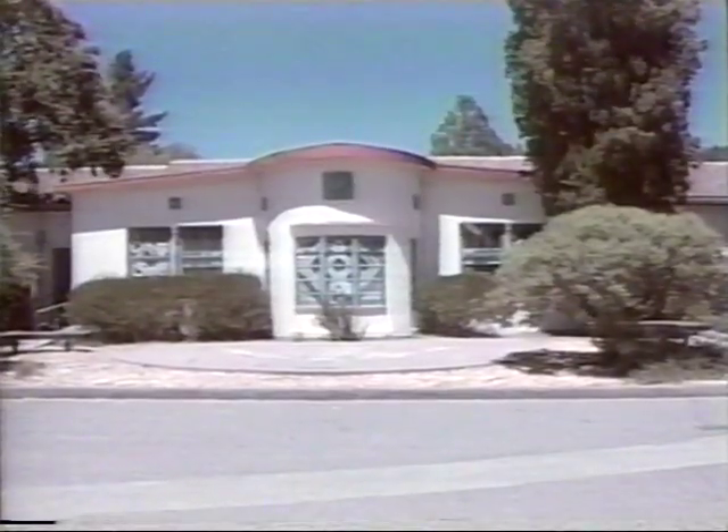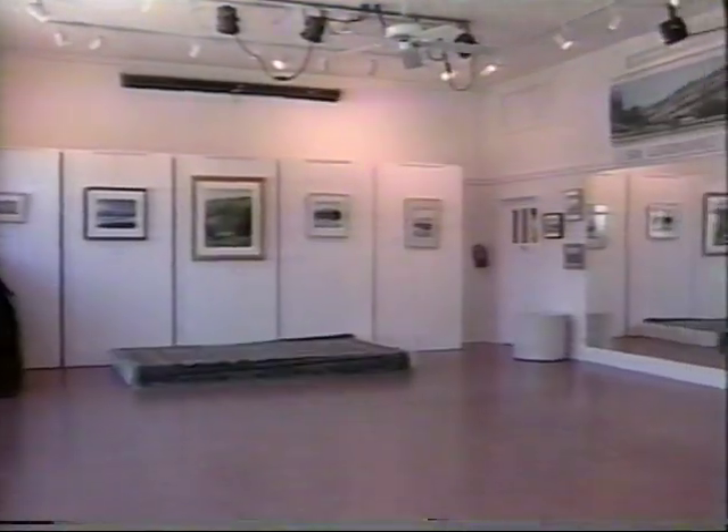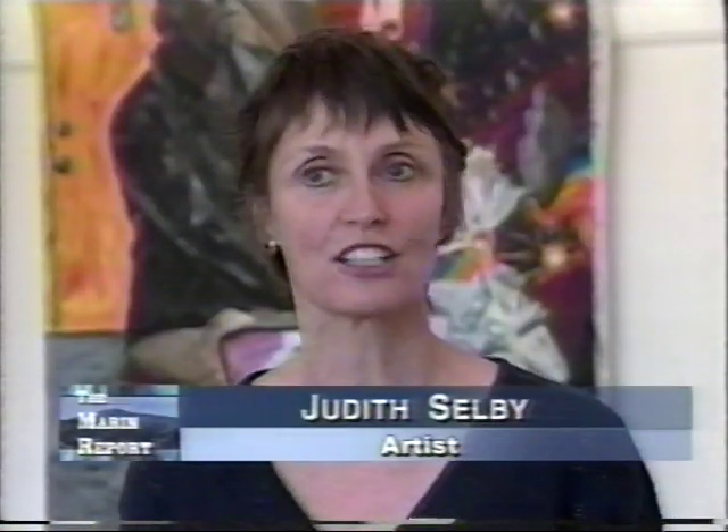Hidden away in the San Geronimo Valley is a cultural center that holds what some artists are calling a diamond in the rough. I have had the good fortune to be able to exhibit my work in the cultural center here. And of course, when one enters the building, one cannot avoid seeing this incredible mural.